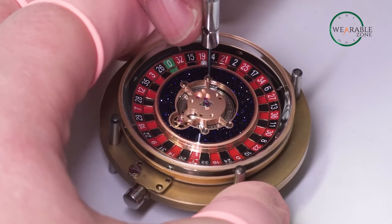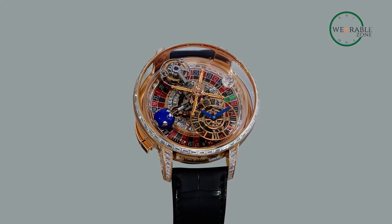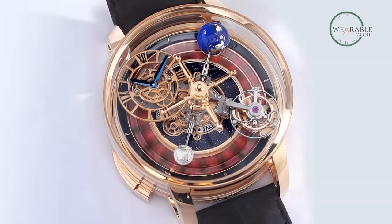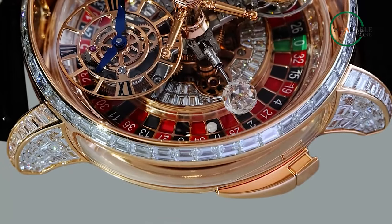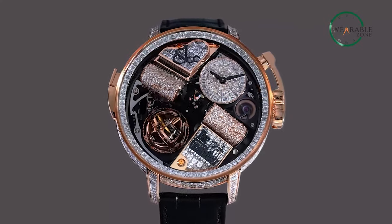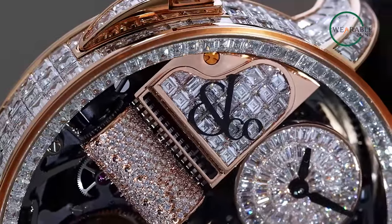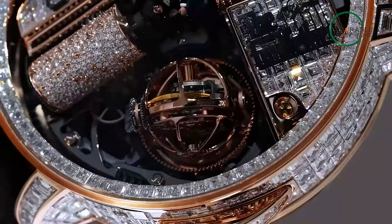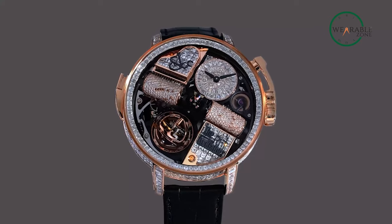Next comes the remarkable craftsmanship and revolutionary design that sets Jacob & Co apart. Take their Astronomia Casino watch — a true marvel. Beneath the sapphire crystal dome case, you'll find a fully operational miniature roulette wheel right on your wrist; an engineering feat that's nothing short of mesmerizing. Now let's turn to the Opera Godfather musical watch, a masterpiece that seamlessly combines ultra-high-end watchmaking with the enchanting complexity of a mechanical musical box, playing the stirring theme music of The Godfather as you wear it.